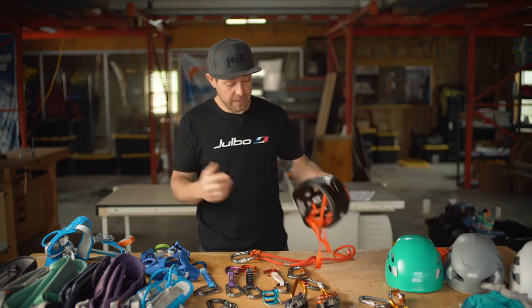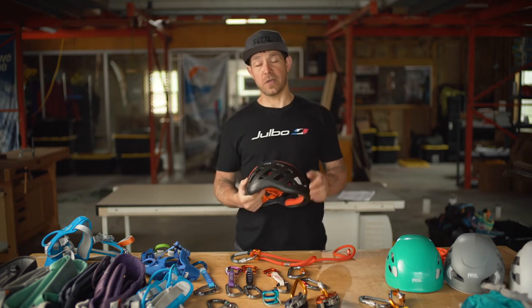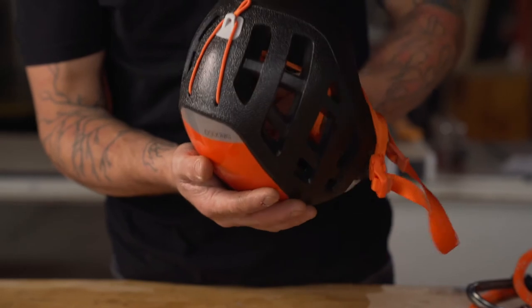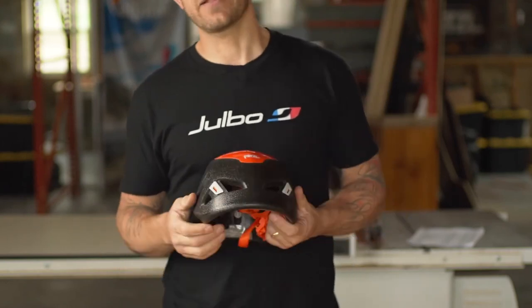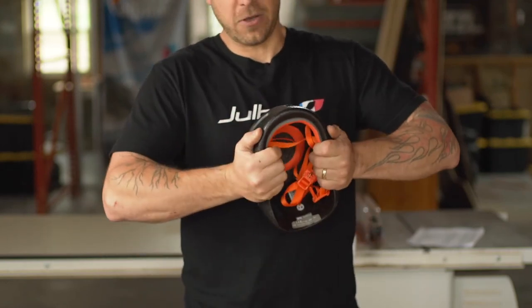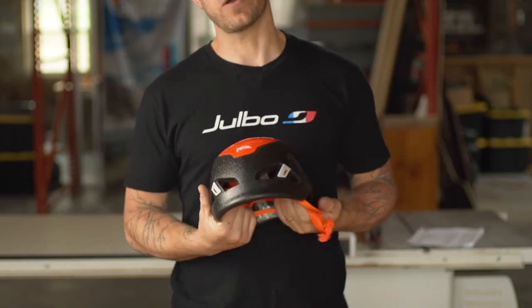The staff favorite is the Sirocco. It features a full EPP outer shell with an EPS liner on the inside, which is a slightly softer foam. On the outside it looks like a fragile plastic cooler, but it's wildly durable — Petzl wouldn't be putting it on people's heads if it wasn't.